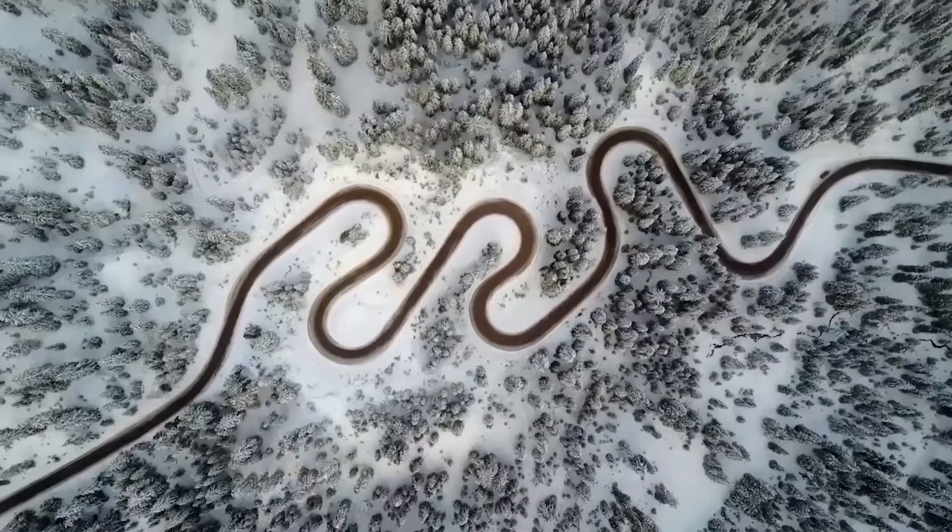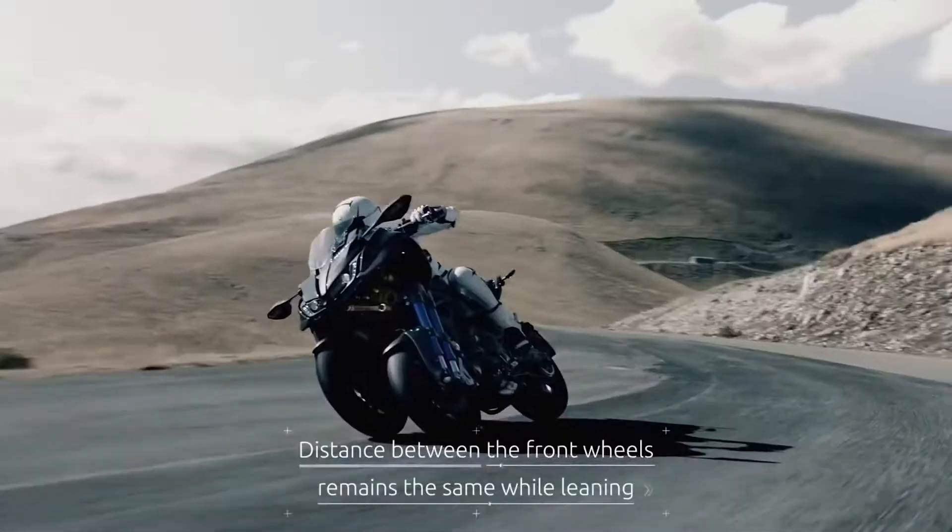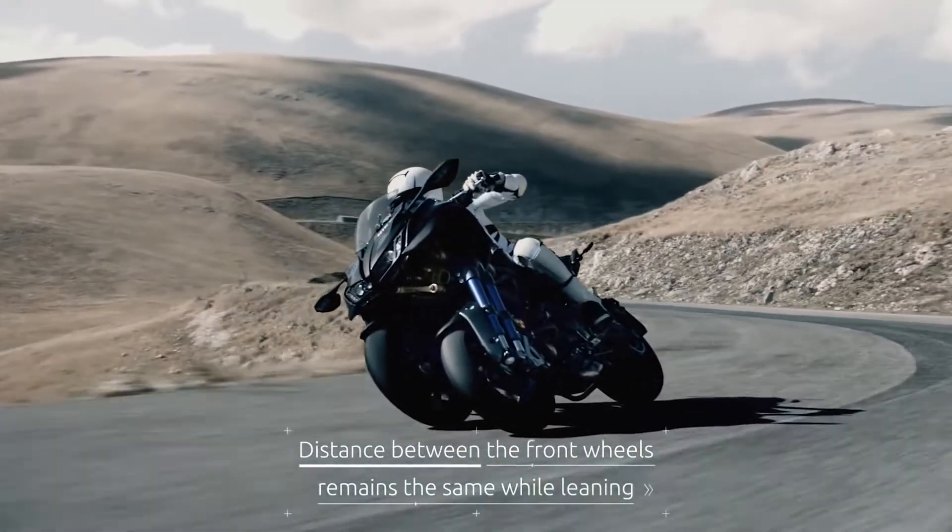Despite the presence of three wheels, the bike remains compact and maneuverable. The most surprising thing is that this model is mass-produced and you can buy it right now for $16,000.